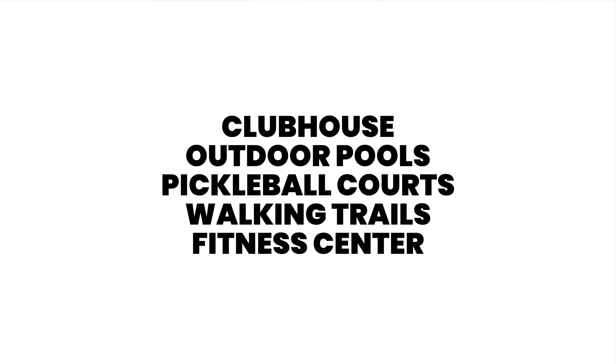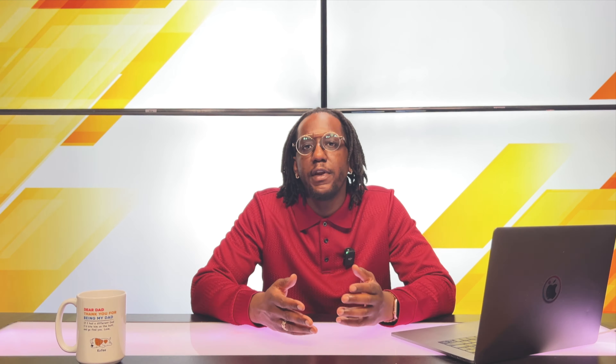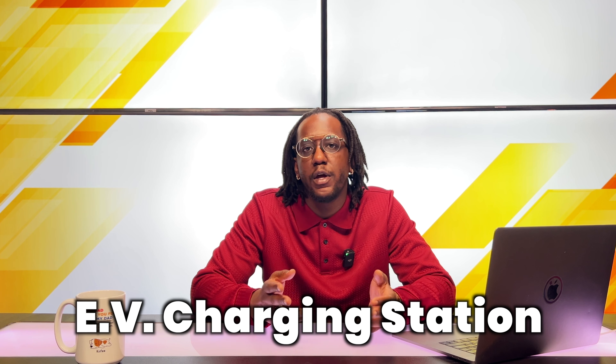The amenities here in Ascension are highlighted by a clubhouse, outdoor pools, pickleball courts, walking trails, and even a fitness center. They even have an EV charging station as part of the amenities for those who have electric cars. Ascension is going to be that new community that's potentially going to take the lead in Summerlin as that go-to top million-dollar luxury community.